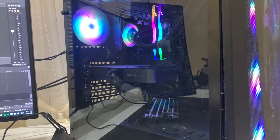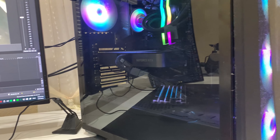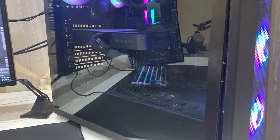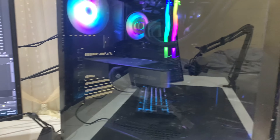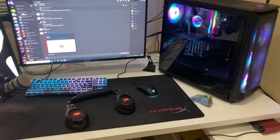This is my PC — it has an RTX 3070 with a Ryzen 5 5600X, 32 gigabytes of RAM, and about six fans — four RGB ones. It has a 750-watt power supply, the P400A case, and it is water cooled. That's it for my setup — if you guys enjoyed, please like and subscribe. Peace out!